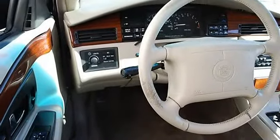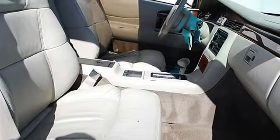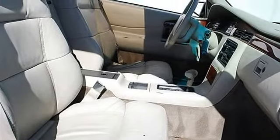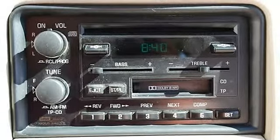Power Driver Seat, Power Passenger Seat, Cloth Seats, Bucket Seats, Wood Grain Interior Trim, Front Floor Mats, Rear Floor Mats, Adjustable Steering Wheel, Leather Wrapped Steering Wheel.